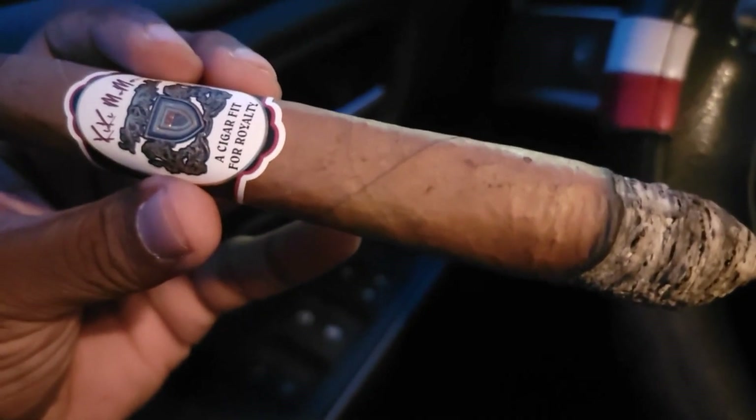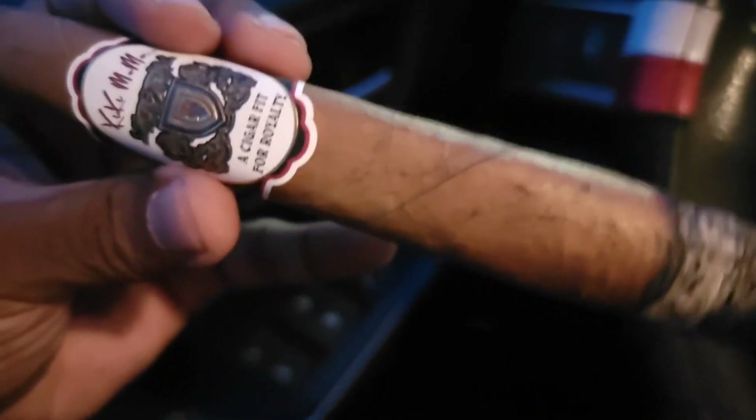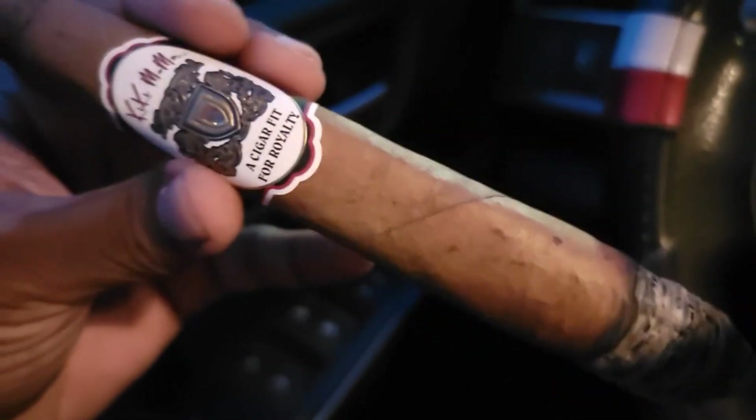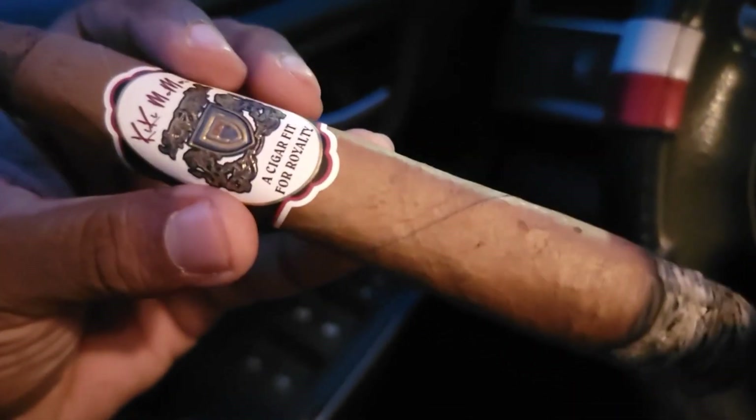It's a very easy to smoke cigar — for days where you're not trying to pick up on nuances and things like that, it's an excellent cigar for those occasions. And the price is excellent.